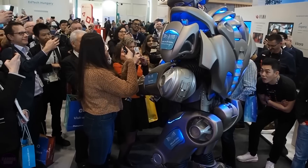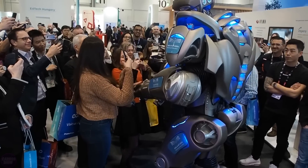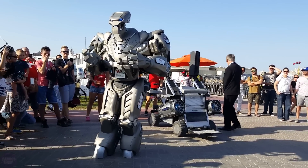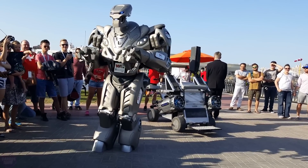Titan is able to perform acrobatic stunts, demonstrate its strength and flexibility, and interact with the audience — at one point even quipping: "But would you mind taking your hands out of your pockets? I'm providing entertainment around here, not you."